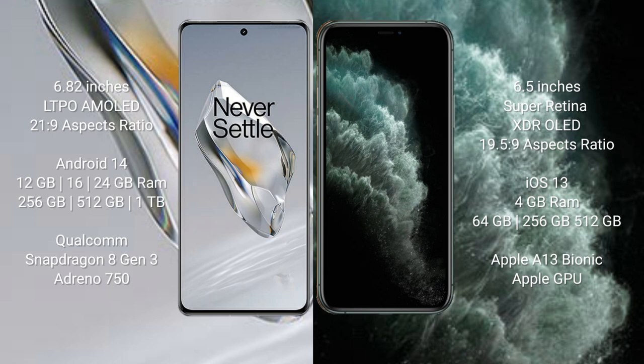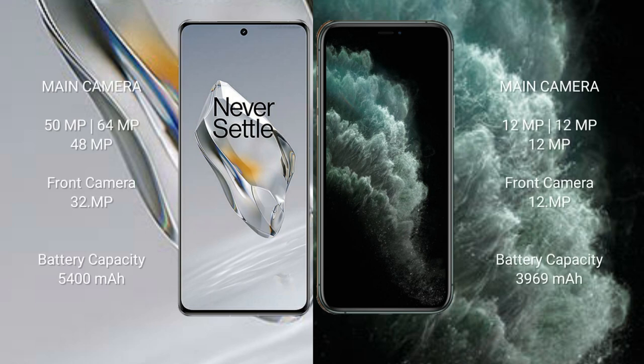OnePlus 12 features the Qualcomm Snapdragon 8 Gen 3 processor and Adreno 750 GPU. iPhone 11 Pro Max comes with 4GB RAM and 64GB, 256GB, or 512GB internal storage, powered by the Apple A13 Bionic processor with Apple GPU.